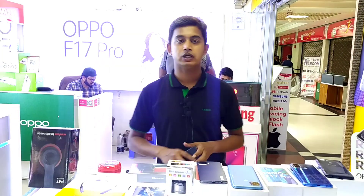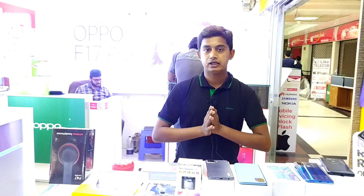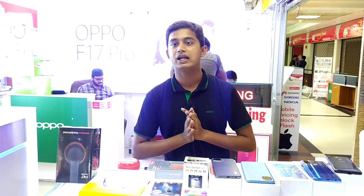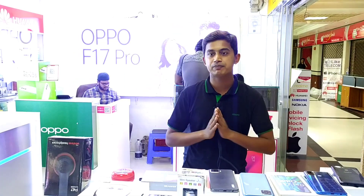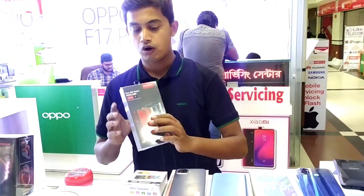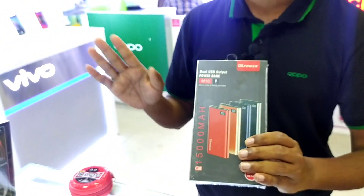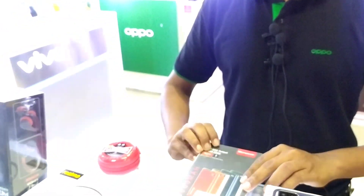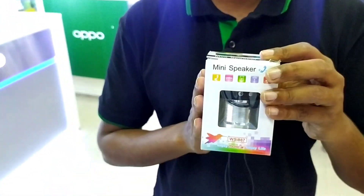Viewers, you can see our phone configurations and offers on this channel. This is a gift from our company. The gift is designed to attract more customers and is available free of charge from our company, including free delivery to your home.